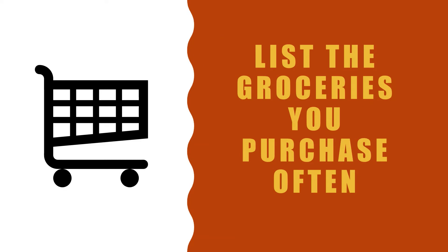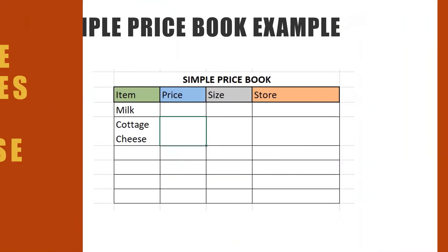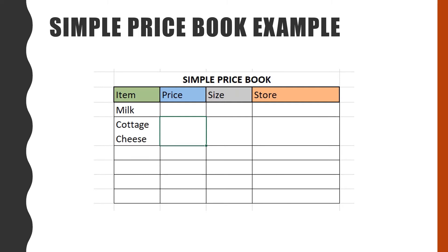Depending on whether you want a simple price book or a detailed price book, proceed accordingly. A simple price book only keeps track of the lowest price for each item and the store that offers that price.